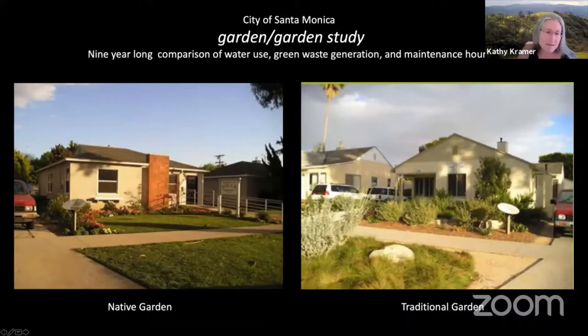The City of Santa Monica's Garden Study compared water use, green waste generation, and the number of maintenance hours between a traditional garden, which had a lawn and Mediterranean climate plants on the left, and the native plant garden on the right. This study took place over a nine-year period. You can look this up by Googling 'City of Santa Monica garden slash garden.'